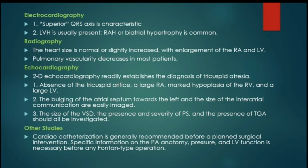Cardiac catheterization is generally recommended for any patient with tricuspid atresia before planned surgical intervention, because we need to demonstrate specific information like the pulmonary artery anatomy, mean pulmonary artery pressure, and left ventricular function. These are all important pieces of information before Fontan surgery.